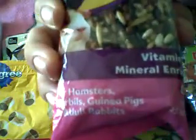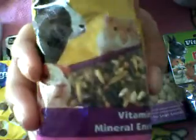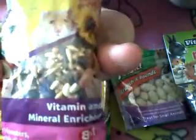Then I have these — the Wild Harvest Crispy Mini Honey Flavored Treat Sticks. These are for hamsters, gerbils, guinea pigs, and adult rabbits. They have vitamins and mineral enrichment, so they're an 8-in-1 treat. And this is just what it looks like, and this is the back so you can pause and read it.